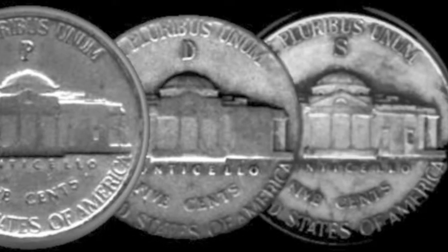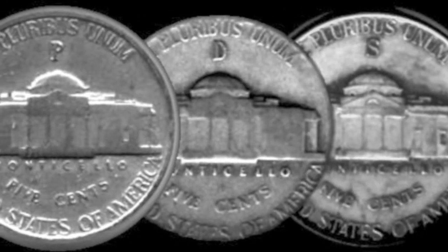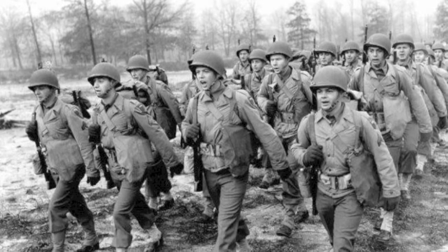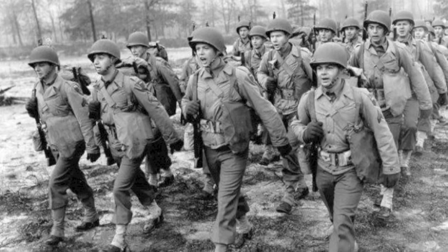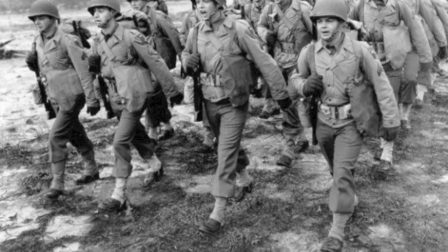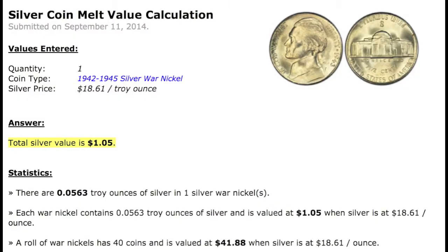The U.S. Mint, from mid-1942 to 1945, produced war nickels. The coins were manufactured from 56% copper, 35% silver, and 9% manganese. These allowed for the saved nickel to be shifted to the industrial production of military supplies during World War II. Each war nickel contained 0.0563 troy ounces of silver. With today's silver spot at $18.58, the war nickel's silver value is roughly $1.04.